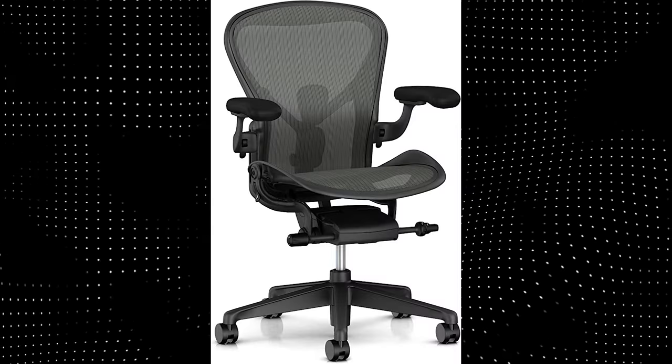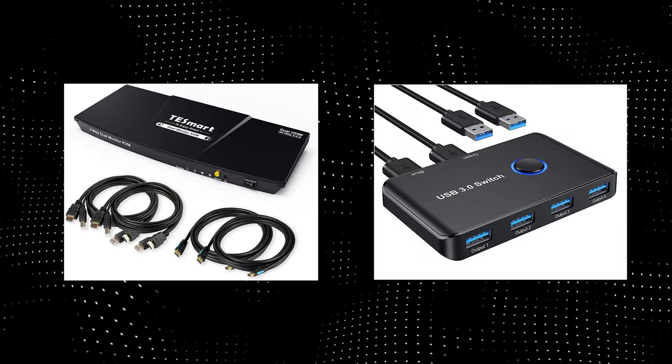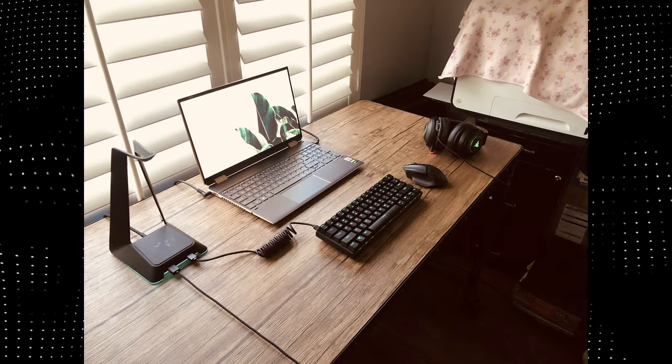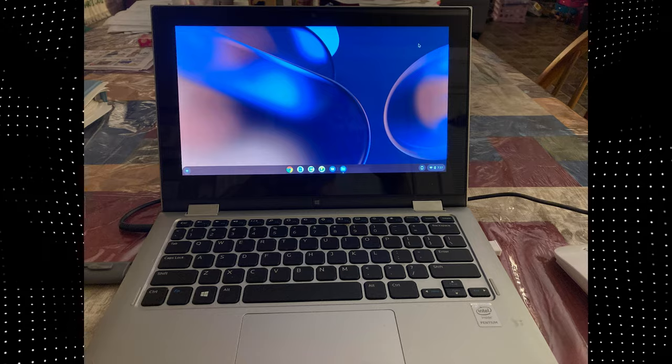A chair — don't cheap out on it. It's probably the best accessory you can get. KVM switch, or USB switch, for quickly switching between two computers, like a Mac and a Windows PC. Or Linux. Or Chrome OS.